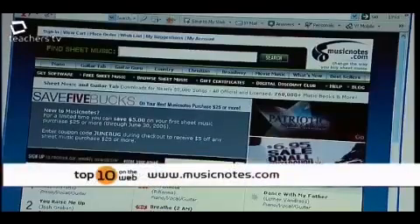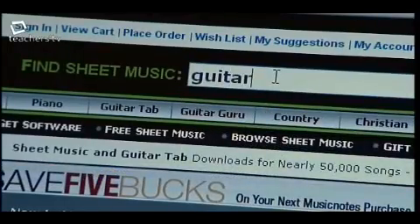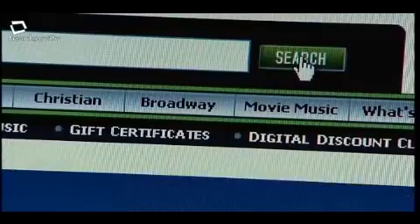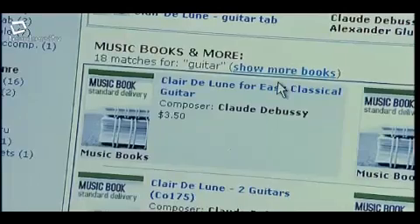It saves you time going to music shops and trying to find things that are really, sometimes, just impossible to get hold of. It also saves time and money on compilation books and the music department's budget. It's very easy to navigate — from the main screen you can look up the surnames of artists or composers, or the name and title of the song.